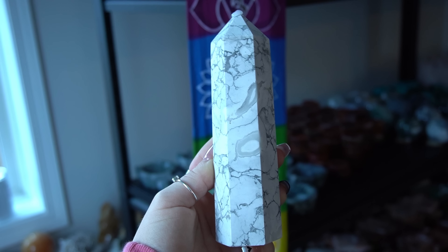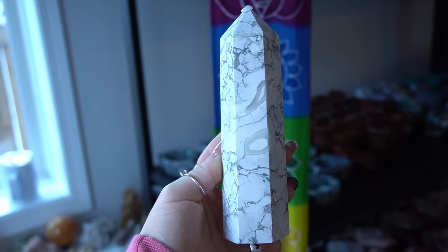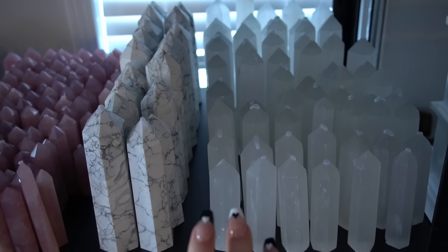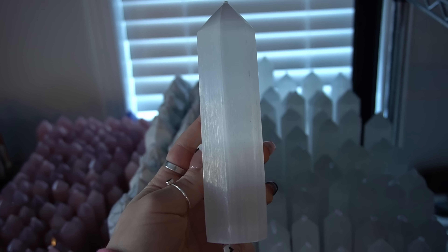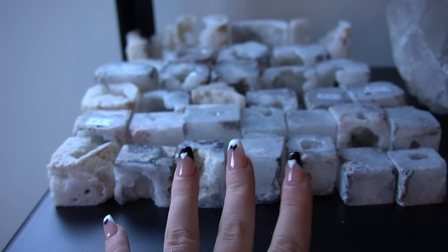Next up we have these chunky howlite towers. These super chunky howlite towers are gorgeous — I'm obsessed with these; they will run you about $60 to $80. Next up we have some satin spar towers — satin spar selenite, same thing, same mineral composition, just different formation. We have the cheapest one being $13 and the most expensive being $33, so these are relatively affordable.